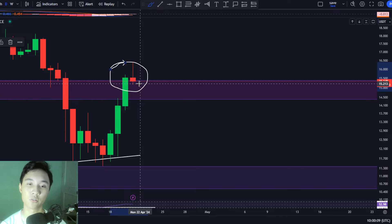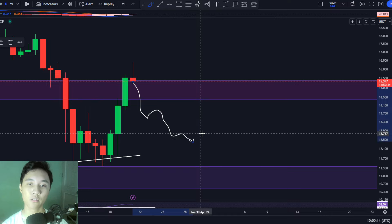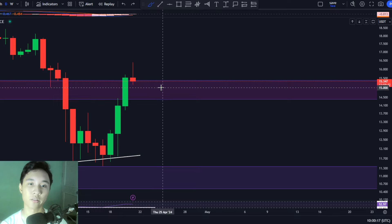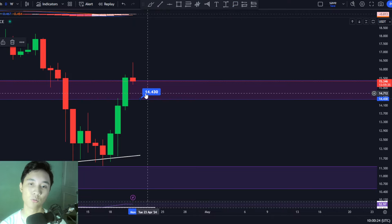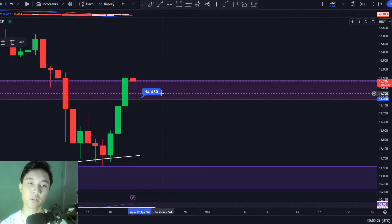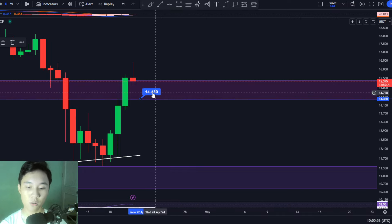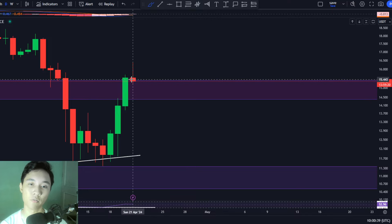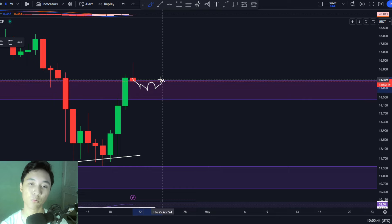Moving back to the daily time frame, this could turn out to be even more bullish if we see ICP successfully hold this zone as support. There is a chance this could be a massive fakeout and we could dump back towards the downside, so for that not to happen we must see ICP close the daily time frame candle ideally above this level at around $14.4. If we close above $14.4, that could be really bullish, as $14.4 is a support level still located within the support zone.